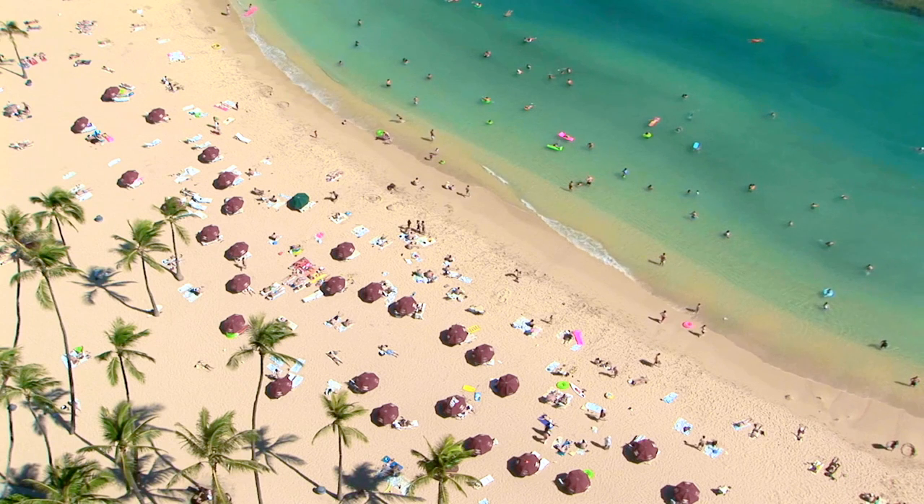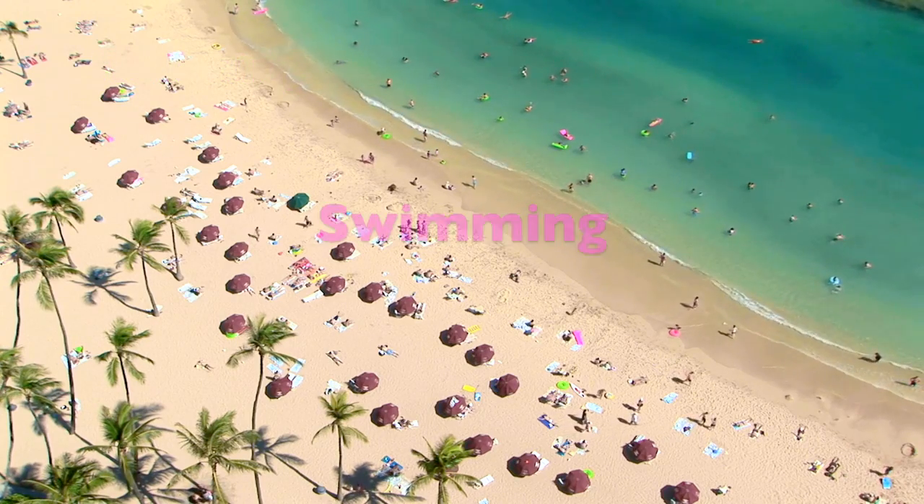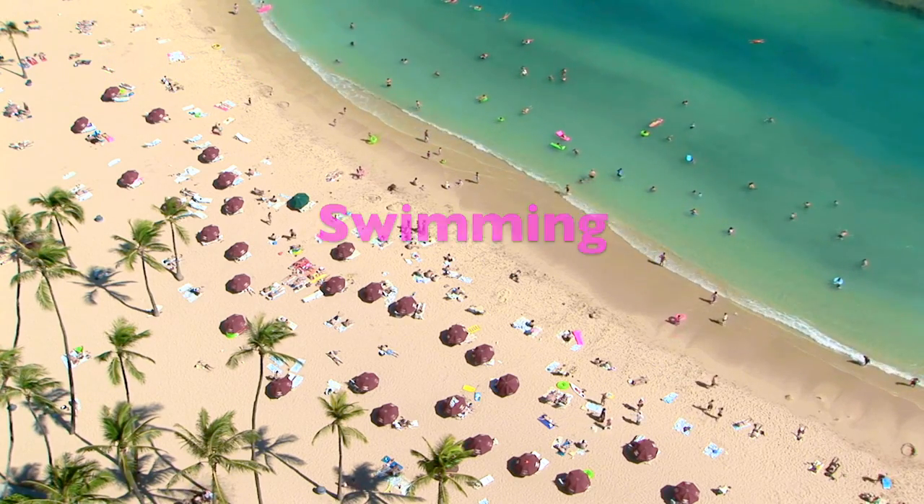Number one: Waikiki Beach. One of the most beautiful beaches in the world. Spend a lazy day relaxing, swimming, and people watching.